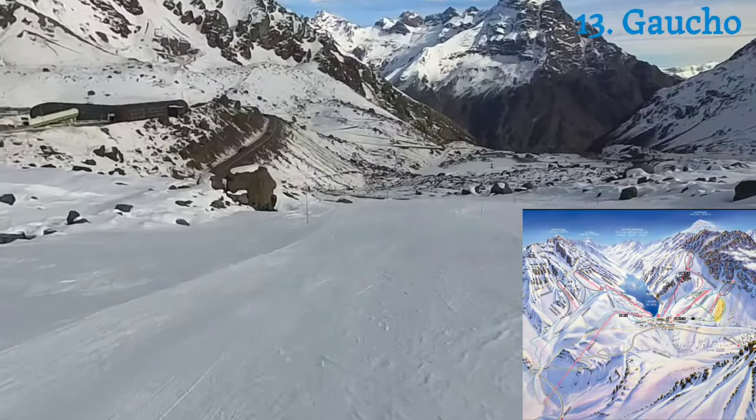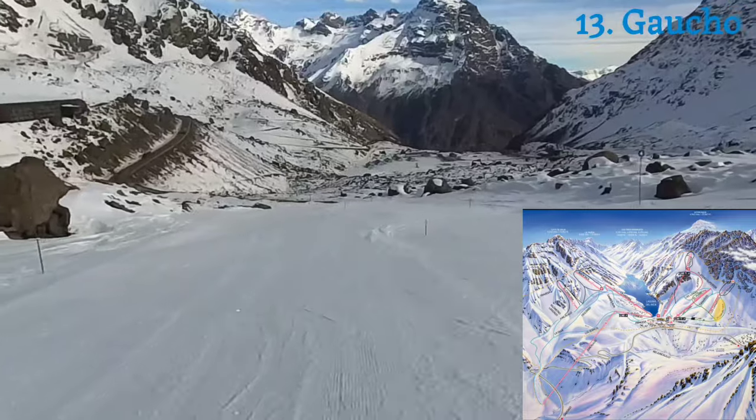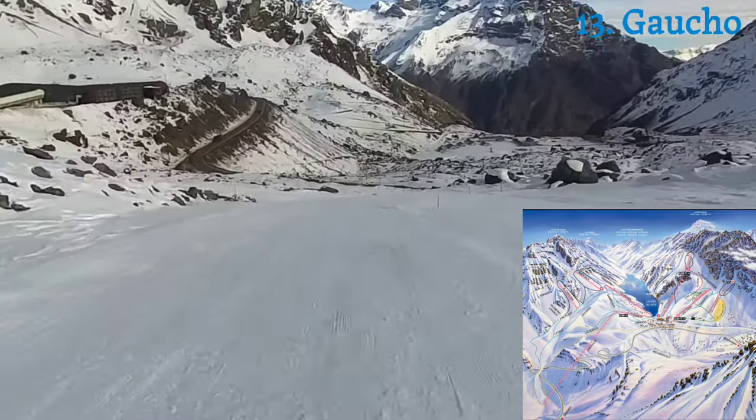Now for the blue slope called Gaucho on the right side of the trail map — this is a very short slope.